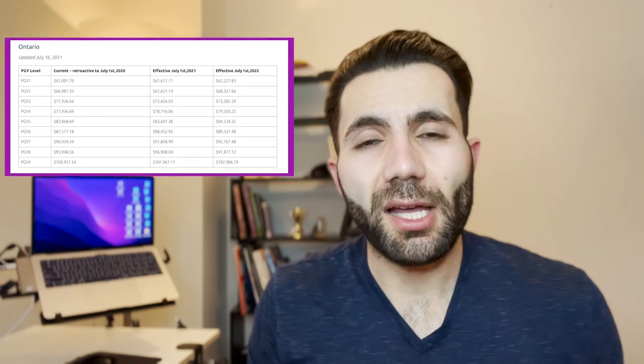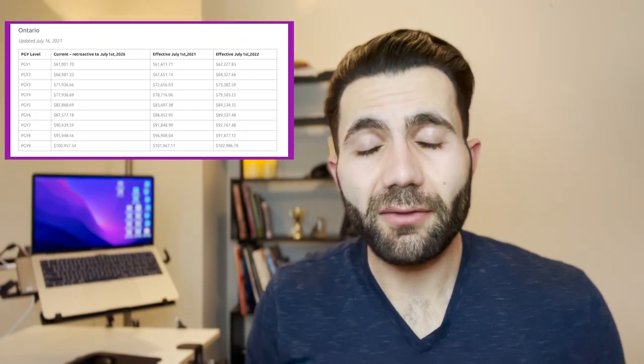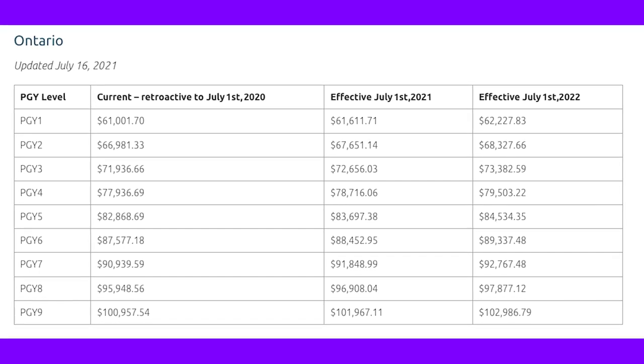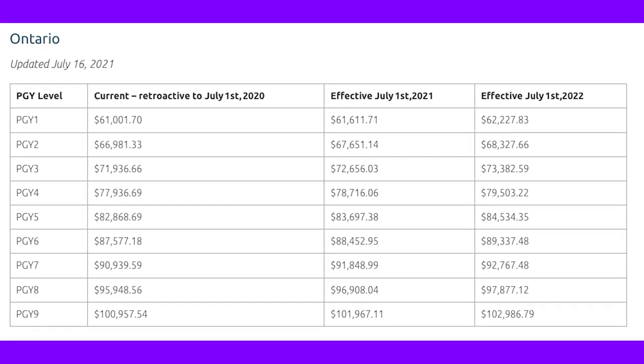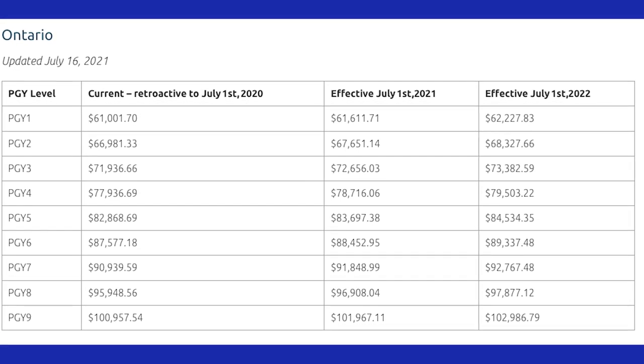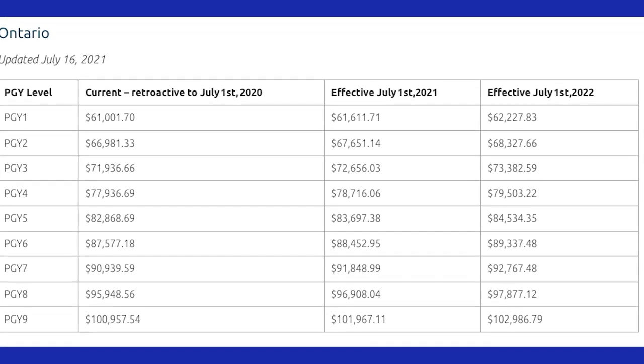As a first-year resident in Ontario as of July 2022, you make around $62,000. As a second-year you make around $67,000, and in your third year you make around $72,000. So every year your salary increases. There are also factors like inflation that can affect this.